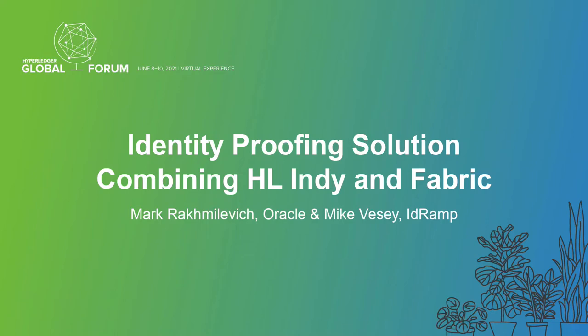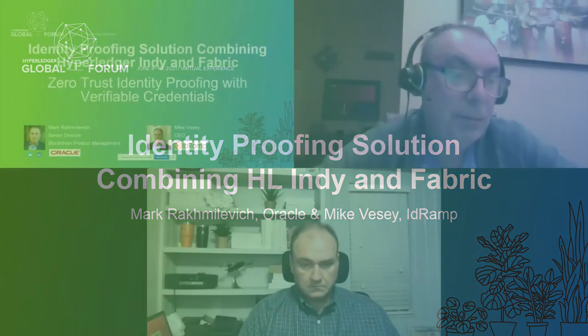Welcome everyone. I'm Mark Arkmulowicz, Senior Director of Blockchain Product Management at Oracle, responsible for our blockchain platform. I also have the pleasure of introducing Mike Waysi, the CEO of IDRAMP, an Oracle partner. We're going to talk today about an identity proofing solution that Oracle and IDRAMP have put together, combining the Hyperledger Indy platform with Hyperledger Fabric. We'll explain why we're using two separate distributed ledgers and why that makes the solution stronger, and we'll see a live demo that Mike will share with us.